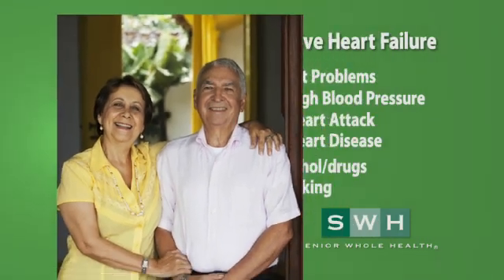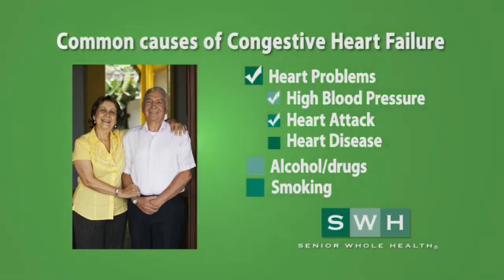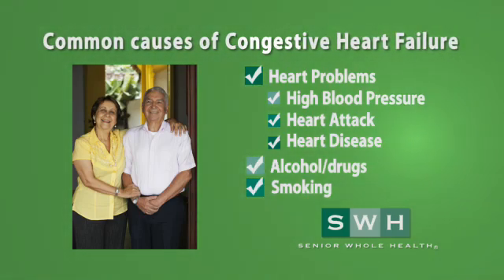Common causes of congestive heart failure include heart problems such as high blood pressure, a past or recent heart attack, and heart disease. Alcohol, drugs, and smoking are also related to congestive heart failure.